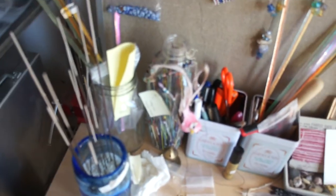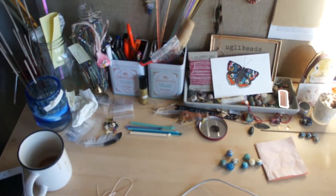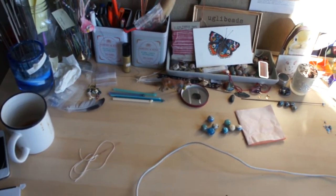Bead making stuff is sitting here. I kind of got it all pushed to the back of the desk, because obviously I need this space for my computer and stuff in the morning and at night.